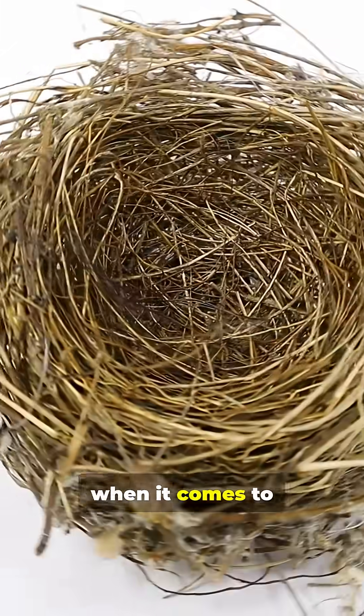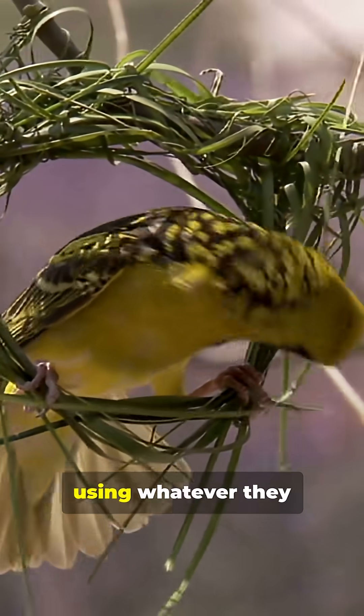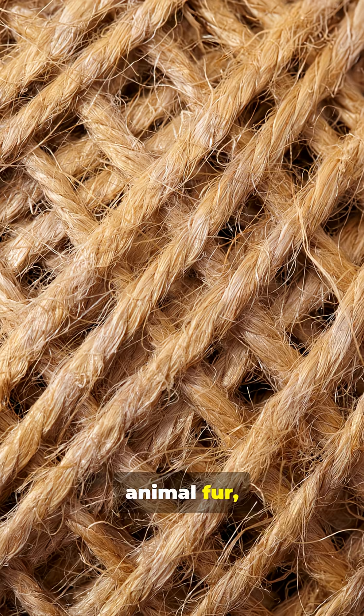Birds are incredibly inventive when it comes to nest building. They're true DIY experts, using whatever they can find: twigs, leaves, feathers, moss, mud, animal fur, and bits of string.